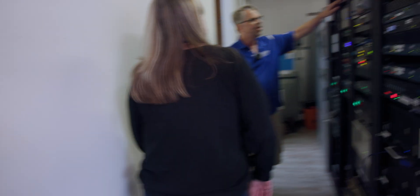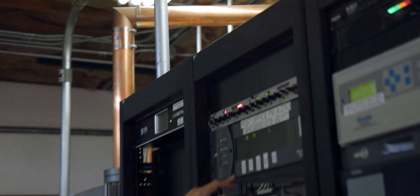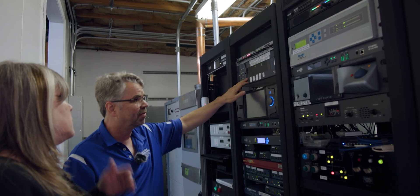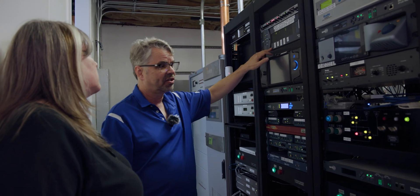And then we have this T1-based STL. So this is a four-wire data circuit — it's TDM, 1.544 megabits per second. This is very old-fashioned now. In fact, we're getting rid of this before too long. The phone company's getting rid of all this stuff now.